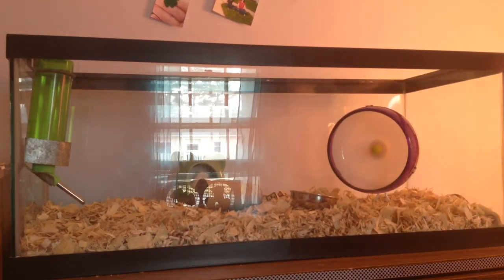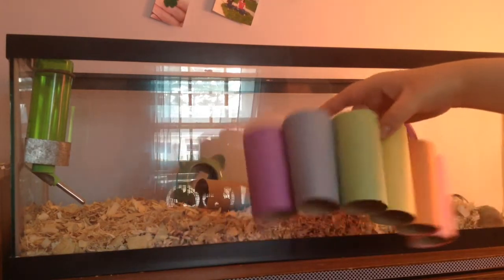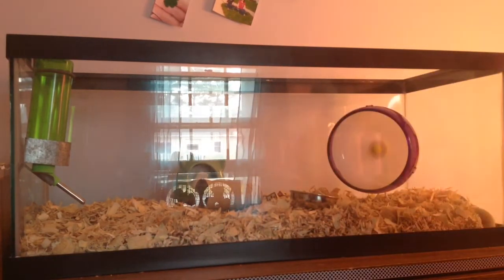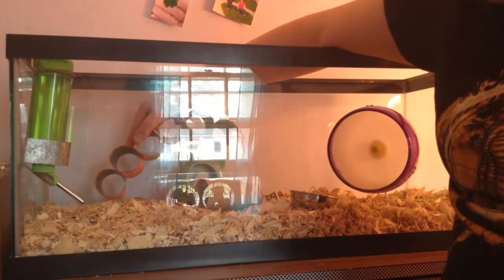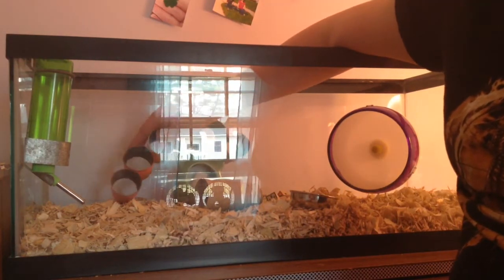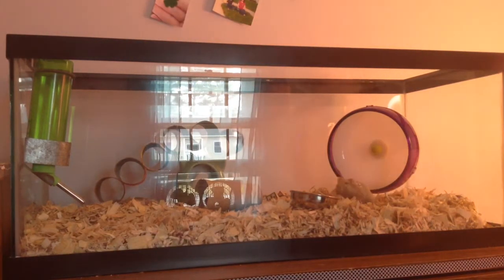One of the toys I'm about to put in here is this rainbow bridge of toilet paper rolls. I'll try and get around to making a DIY video for this as soon as I can — I've just been really busy with school lately. We can just pop this in here right over her hut, and that'll give her some more tubes to climb into, some more stuff to explore, just a lot more fun.